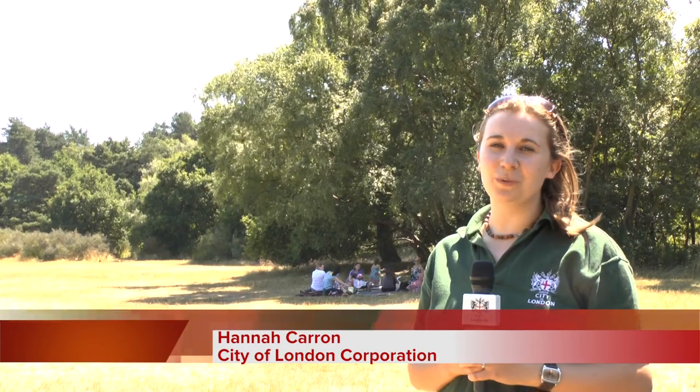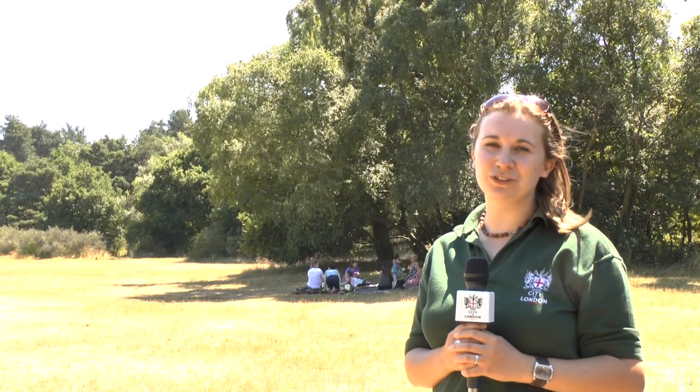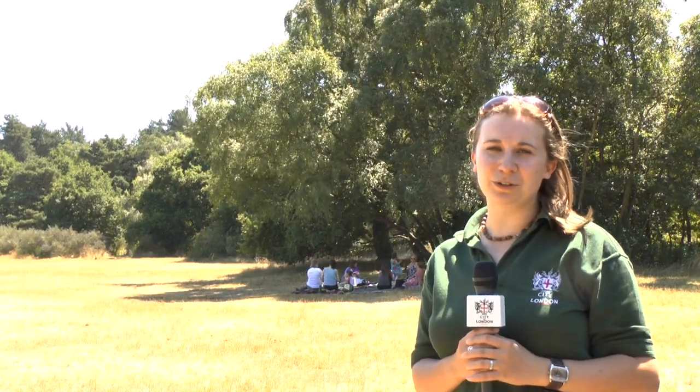Hello, welcome to Burnham Beeches. My name's Hannah Caron and I'm one of the rangers who works here for the City of London. Today we're going to take you around this beautiful National Nature Reserve in the heart of Buckinghamshire.